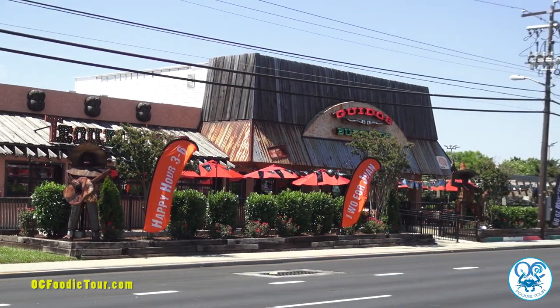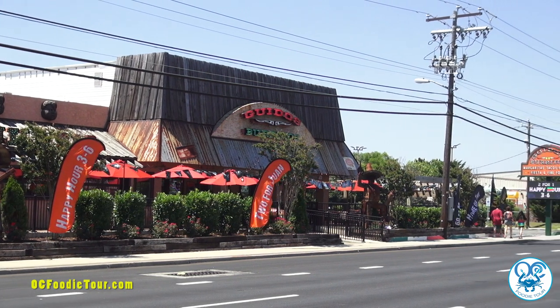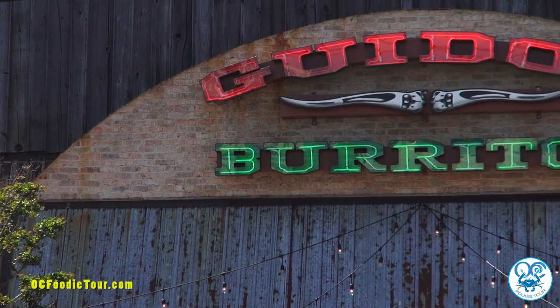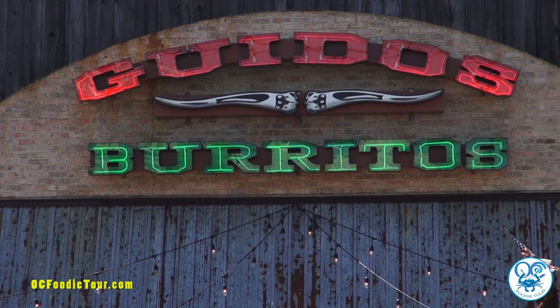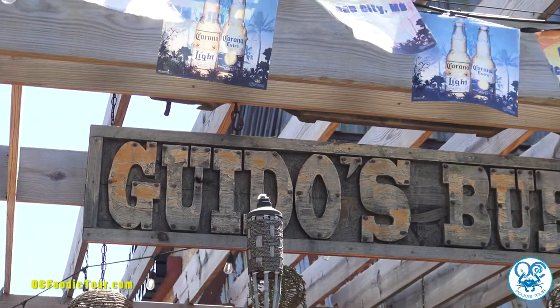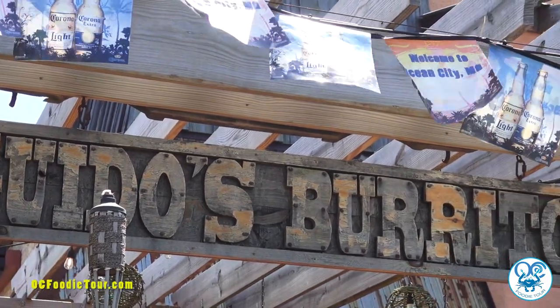Well, I am really excited to have Guido's on the Foodie Tour. I can't wait to bring people here. Locals love it, visitors love it. Thanks very much for talking to us today. Thanks for coming in. So thanks for listening and watching. You can come and taste for yourself at OCFoodieTour.com — taste Guido's and see for yourself. Get ready to sip, sample, and savor the flavors of the shore by booking online for the next OC Foodie Tour.